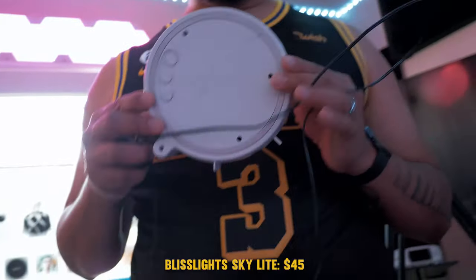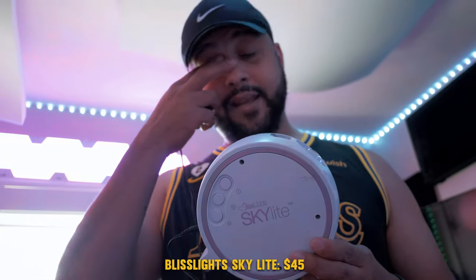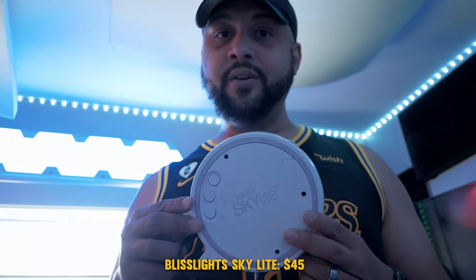Anytime you guys see stars in the background, it's this little thing right here. It doesn't look too powerful, but this Bliss Lights skylight is the real deal. Plus, my son absolutely loves it.